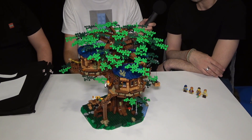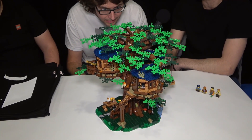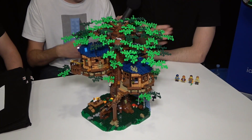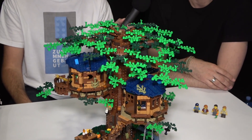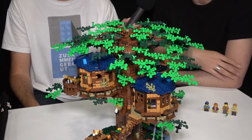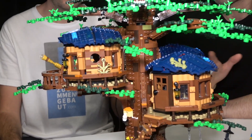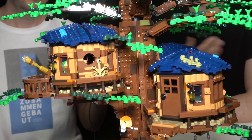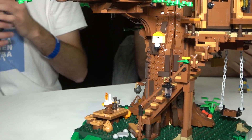The biggest challenge was, by far, the way that the huts are connected to the tree trunk. Because they are fairly heavy and they have to be very well secured. There's a very strong connection to support them — that was by far the biggest challenge, and one of the first things I addressed when I started designing the treehouse.